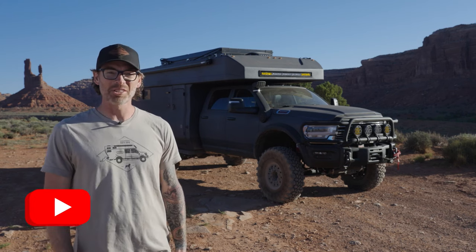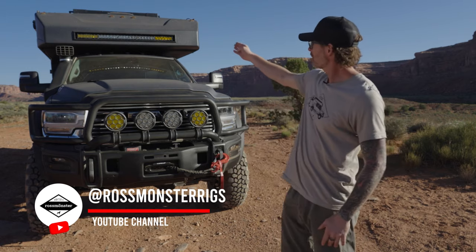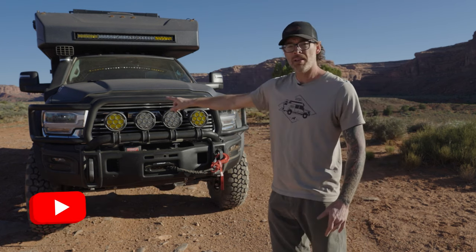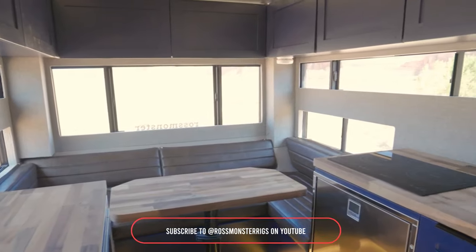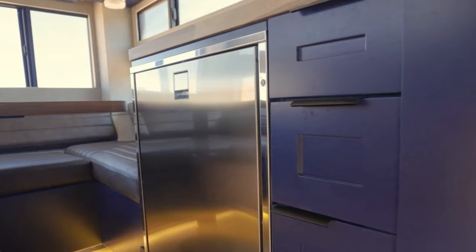Hi, I'm Phillip with Rossmonster, and this is the Rossmonster Baja Plus. Up top, we're going to feature the Baja Designs LED light bar. On the bumper, we've also got AEV lights. These are all going to be controlled via labeled switches in the cab. We also have the AEV bumper, as well as the snorkel, and a 20,000-pound come-up winch with synthetic line.